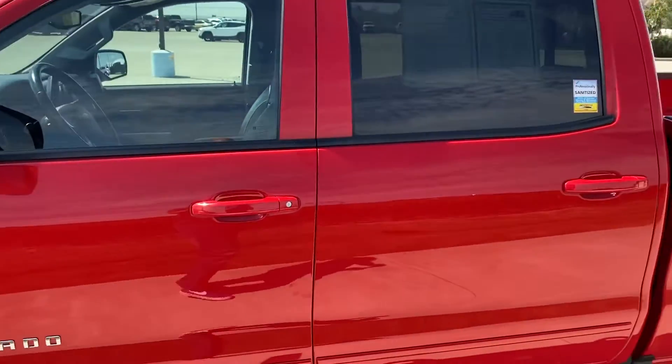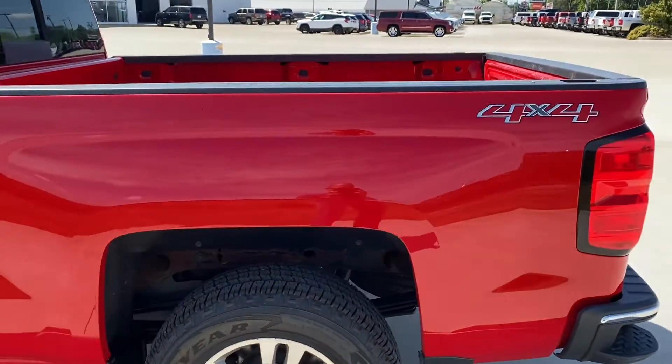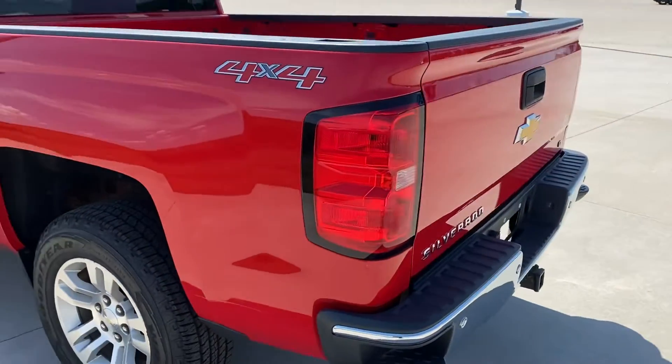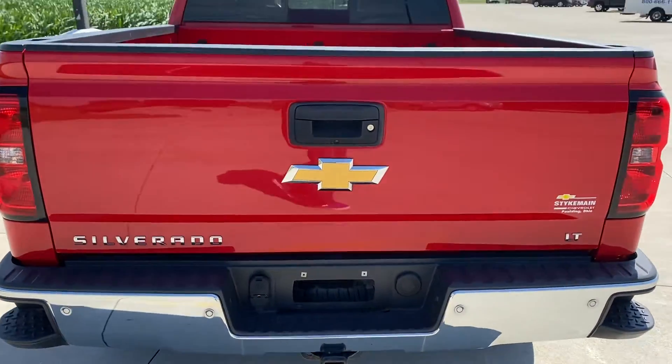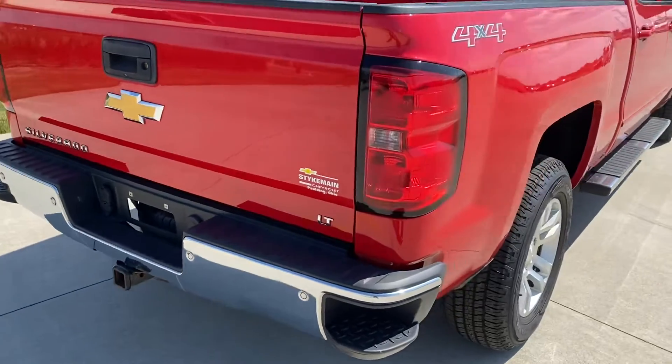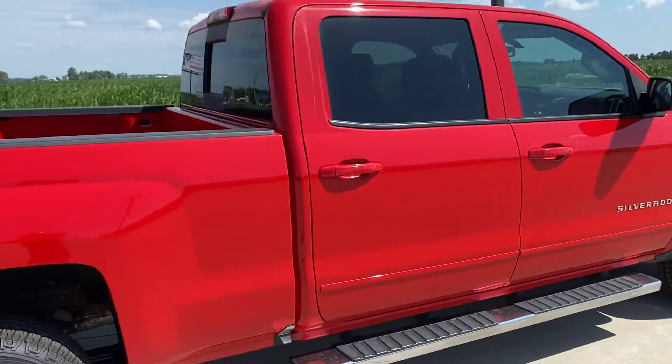It features a backup camera, rear park assist, and a tow package. Really, really nice truck.